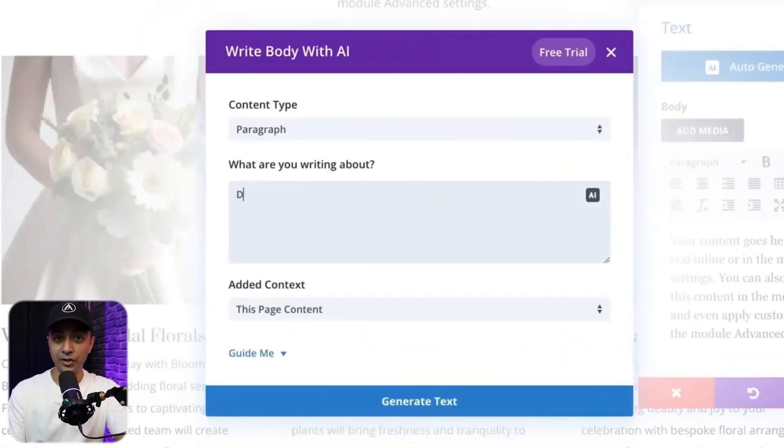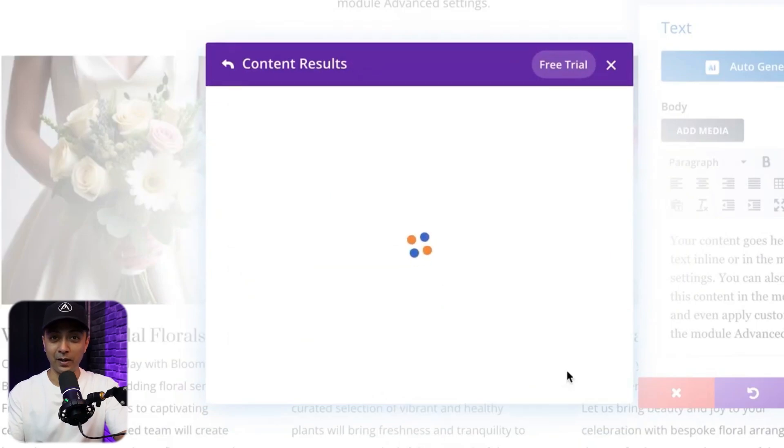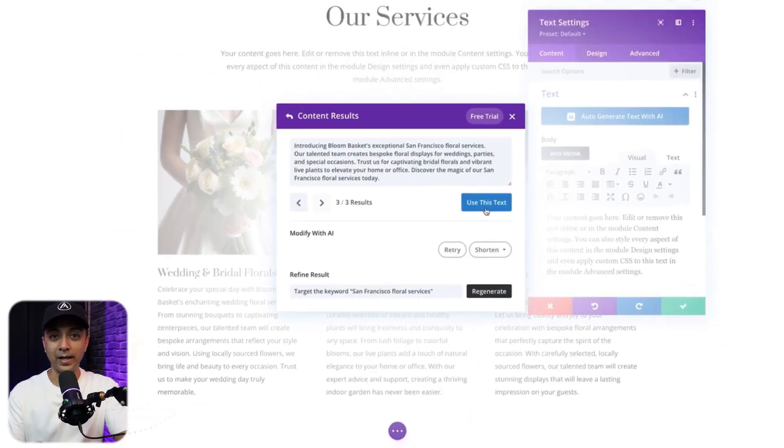Next, for all the Divi theme lovers, we have Divi AI. Divi is already one of the most popular page builders out there, known for its flexibility and visual editing features. But with Divi AI it becomes even more powerful. This plugin integrates directly into the Divi visual builder and uses AI to help with content creation and image modification.